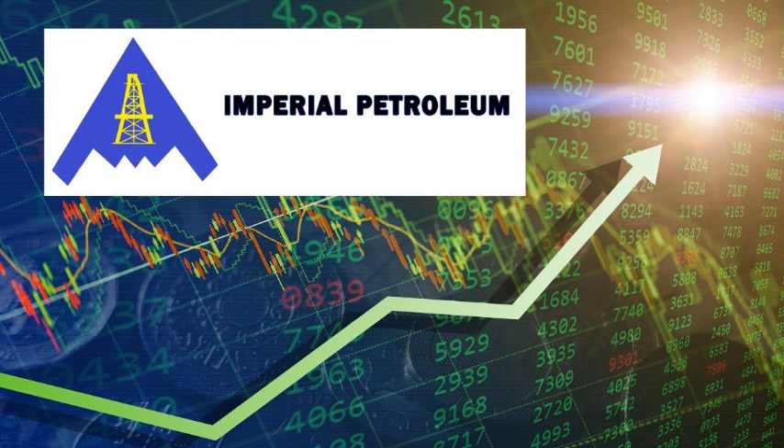If you want to use the same indicator, the link is in the description below. Click that link or you can just check it out. Now looking here at the chart.